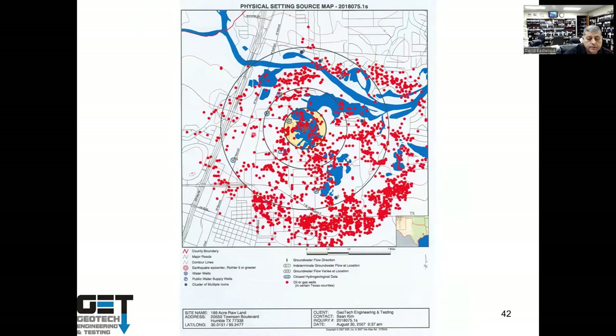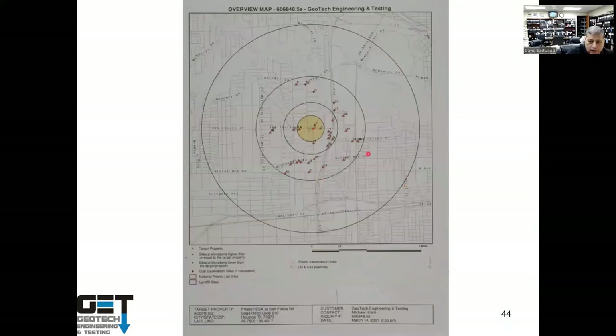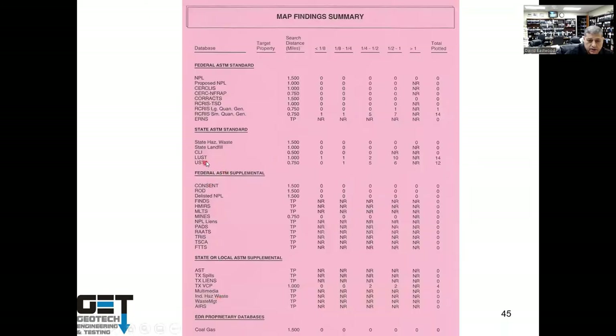Near Kingwood, red dots on site maps indicate oil wells. Oil wells can cause contamination through oil pits where contaminated oil migrates into soil and groundwater. A project near the Woodlands hit a bunch of oil pits while putting in streets, stopping the project due to contamination. We go one mile around the site radius and check everything. A summary table might show, for example, 14 leaking underground storage tanks (LUSTs) within one mile, 12 underground storage tanks (USTs) near the site.